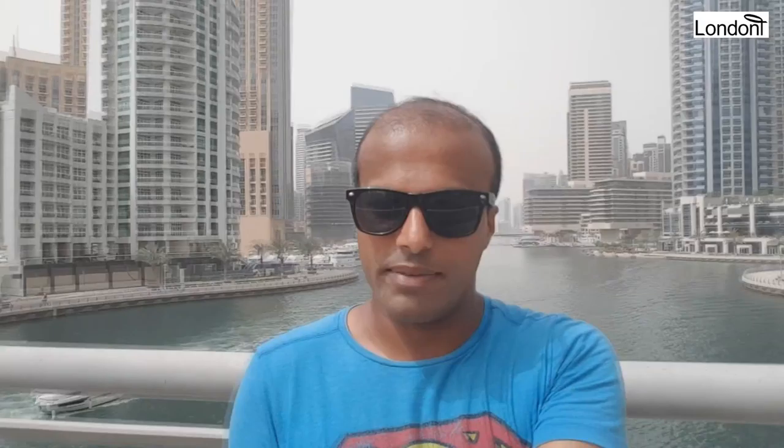The whole place is supposed to accommodate about 120,000 people ultimately — for people to work, live, and leisure. In that direction is the Palm and the hotspots of Dubai itself, including the Burj and everything else. And this direction points towards Abu Dhabi. So let's go and check out more of the Dubai Marina.